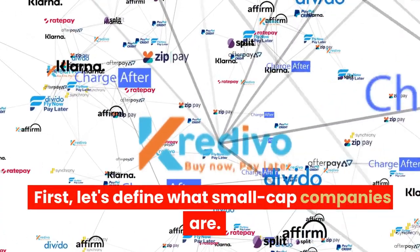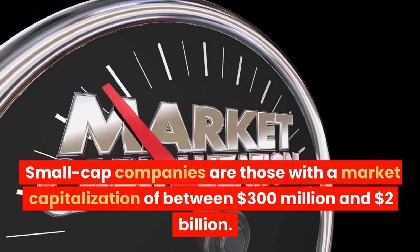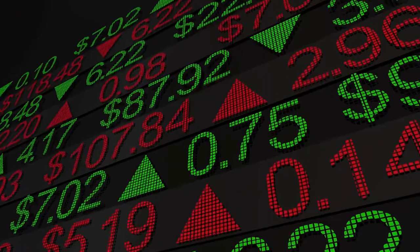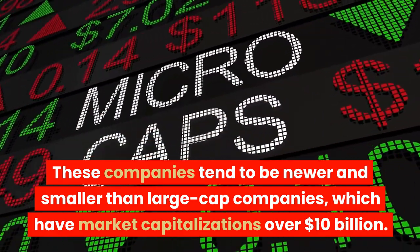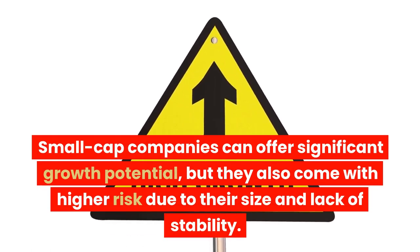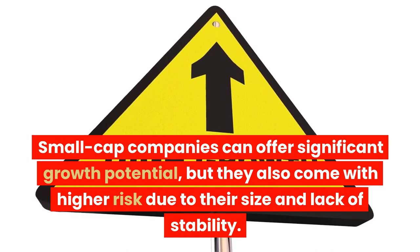First, let's define what small-cap companies are. Small-cap companies are those with a market capitalization of between $300 million and $2 billion. These companies tend to be newer and smaller than large-cap companies, which have market capitalizations over $10 billion. Small-cap companies can offer significant growth potential, but they also come with higher risk due to their size and lack of stability.